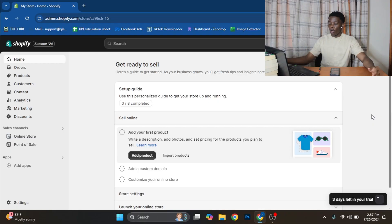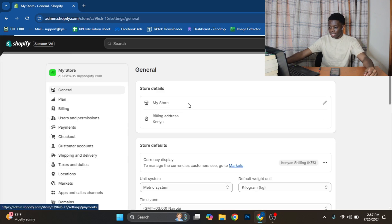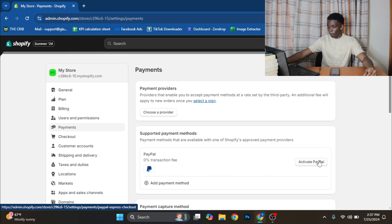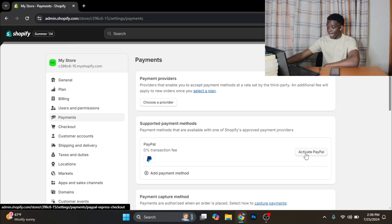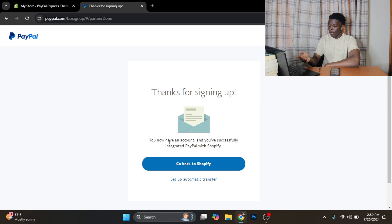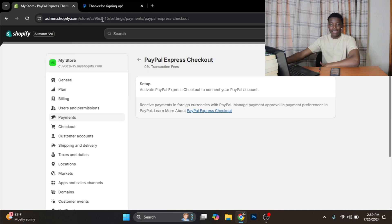The first step is to create a PayPal business account. You can easily do this by going to paypal.com — there'll be an option to select between a starter and a business account; select the business account. Once that is done, everything else is on the Shopify side. So once you're on Shopify, head over to Settings and then click on Payments. You'll see PayPal is the first option under supported payment methods. Click on Activate PayPal and activate again. It's going to take you to a page where you log in with your PayPal business account, and just like that, you've successfully integrated PayPal with Shopify.